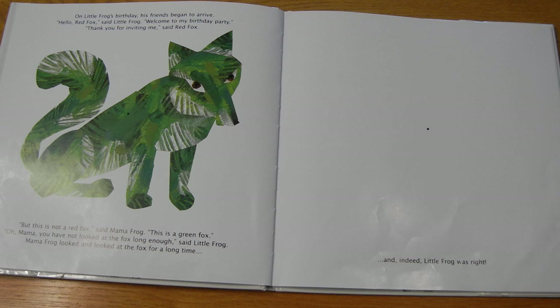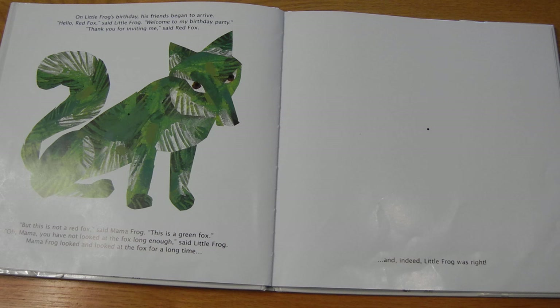On Little Frog's birthday, his friends began to arrive. Hello, Red Fox, said Little Frog. Welcome to my birthday party. Thank you for inviting me, said Red Fox. But this is not Red Fox, said Mama Frog. This is Green Fox. Oh, Mama, you have not looked at the fox long enough, said Little Frog. Mama Frog looked and looked at the fox for a long time. Remember, we're staring at the dot, counting to ten. One, two, three, four, five, six, seven, eight, nine, ten. Count to three and look at the other dot. And indeed, Little Frog was right — it should be a red fox on this page. Very faint.